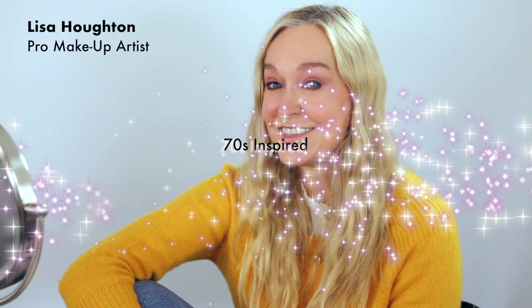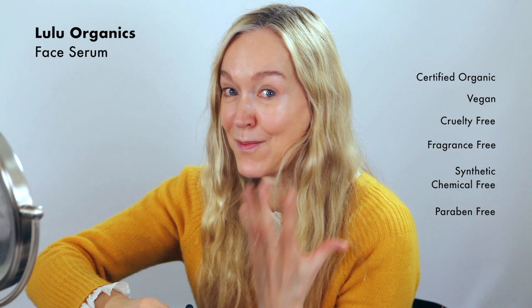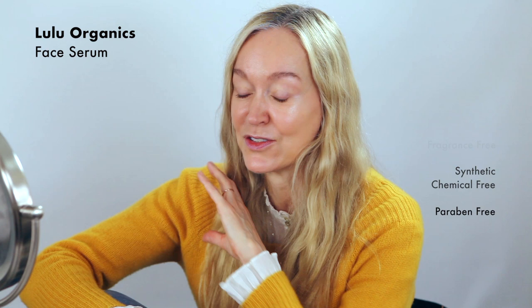I've prepped my skin using Lulu Organics Face Serum. It's a certified organic skincare line and I've got quite sensitive skin. I love face oils — I always have them in my kit. They make your skin look really lovely and glowy before you apply your foundation, and it goes on so much easier. It gives your skin a lovely kind of even texture to work with.